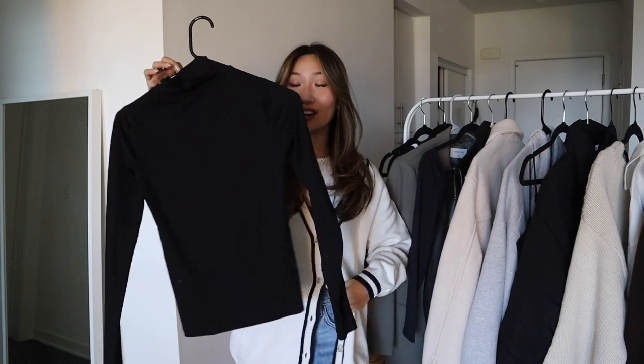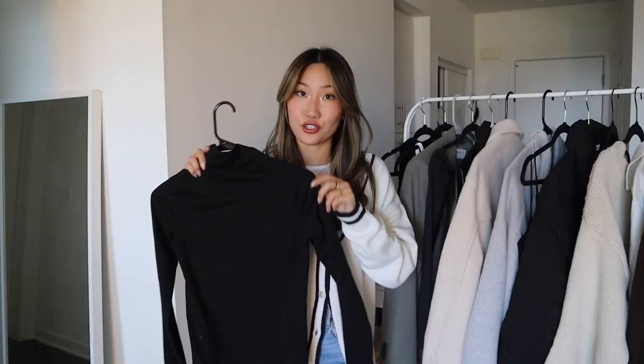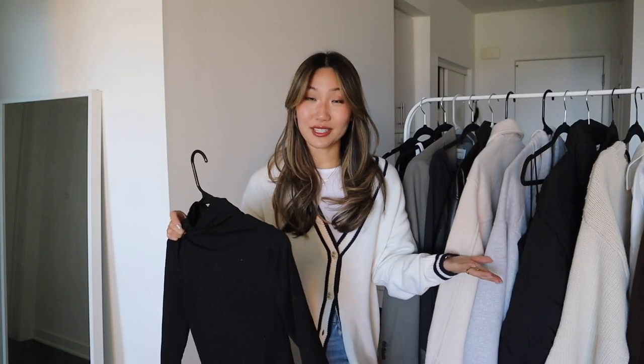The one piece I absolutely need in winter are turtlenecks — specifically black turtlenecks. I wear them under pretty much everything because they are so versatile. You can wear one on its own, underneath a sweatshirt, or under a cardigan. It's a classic that's never going to go out of style; you'll bring it back every single winter. I also love white turtlenecks but I reach for the black so much more.